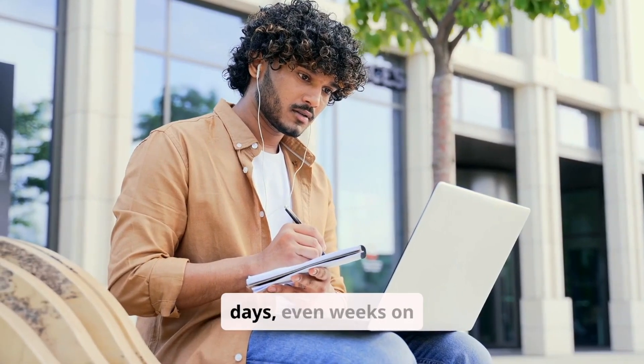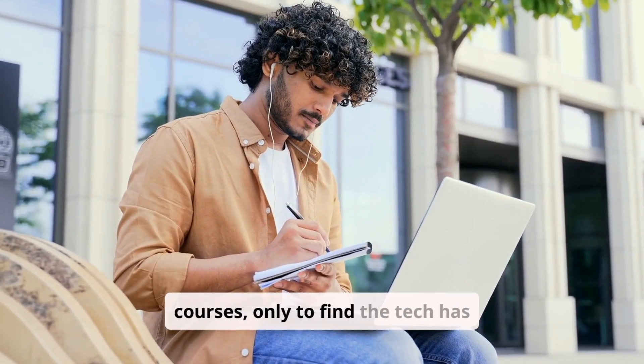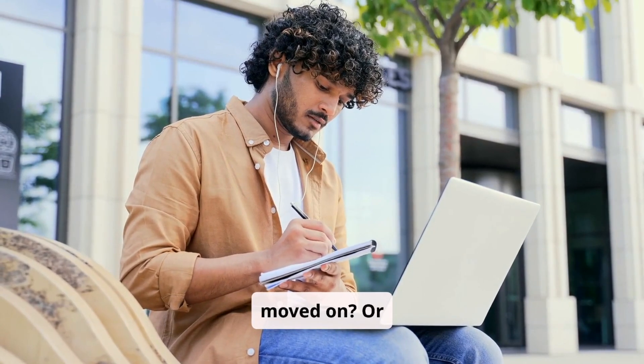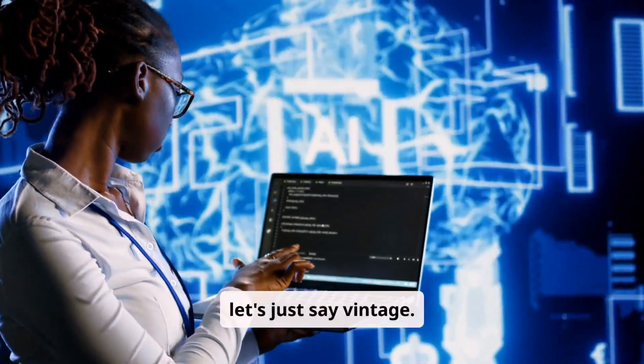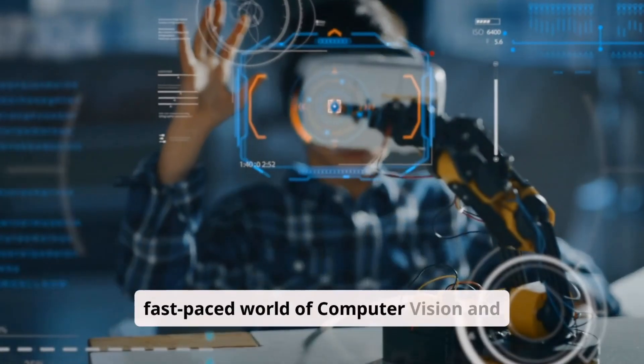Remember spending hours, days, even weeks on courses, only to find the tech has moved on? Or asking AI for help, but getting code that's, well, let's just say vintage — especially in the fast-paced world of computer vision and Gen AI.